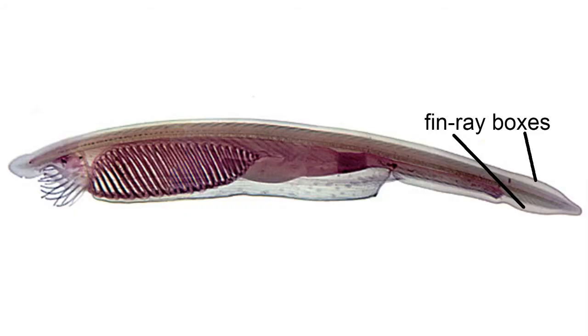Amphioxus lacks any fins, but if you look closely near the tail, you can see an expansion of the body to form what are called fin ray boxes, a very rudimentary fin-like structure which might help it swim. So that is basically the anatomy of Amphioxus, a notochord-supported tiny fish-like animal that lives in the sand. Be sure to review the simple anatomy of this creature so that you can identify and label the parts of Amphioxus that place this cephalochordate within the chordate group.